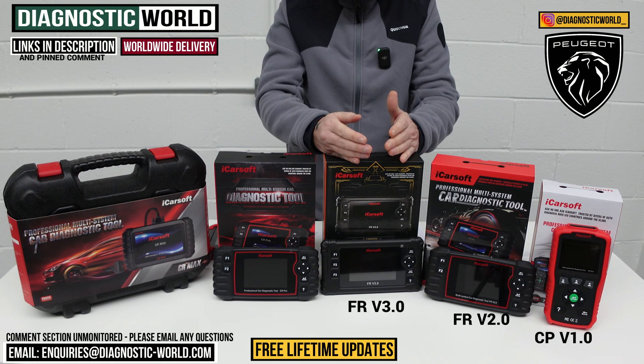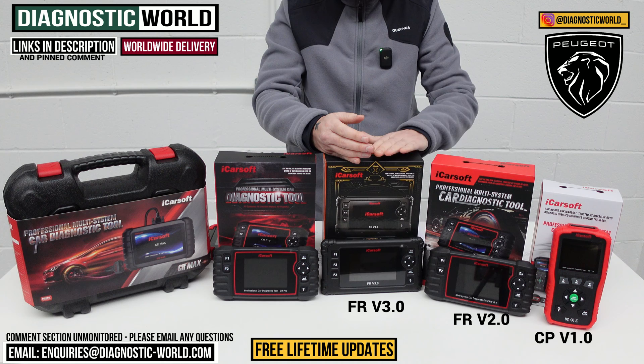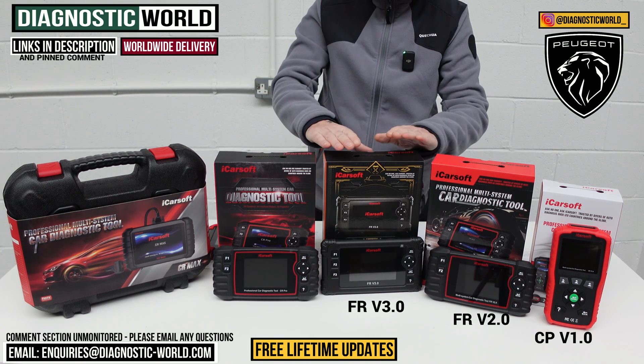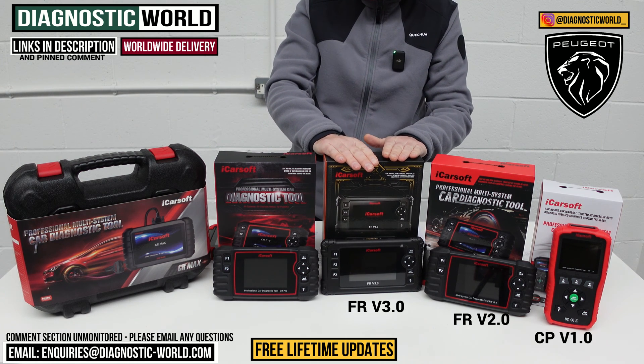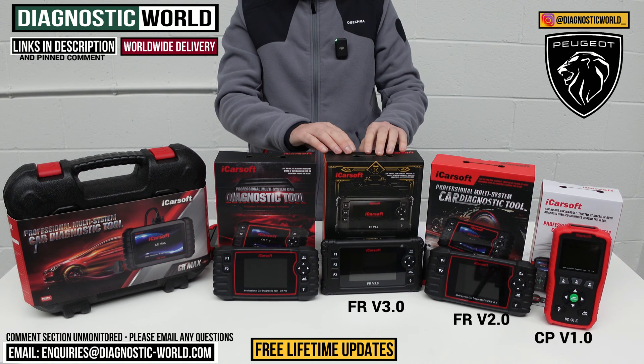This is the version 3.0 tool, and it costs more than the previous two tools — about £50 more than the version 2.0 — but it really does pack a powerful punch. The software in this one is really, really good. So that covers version 1, version 2, and version 3.